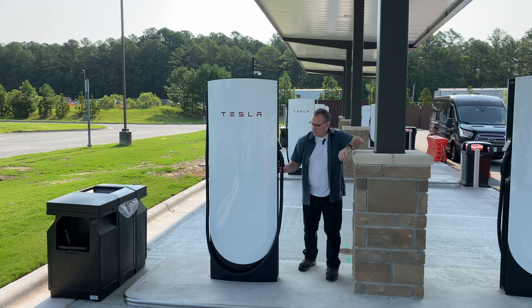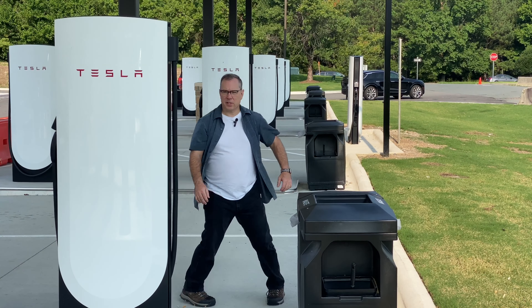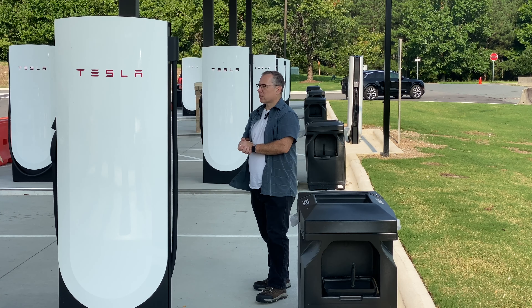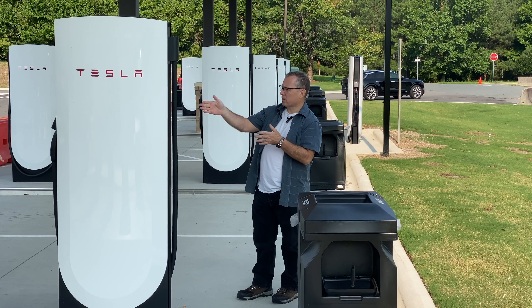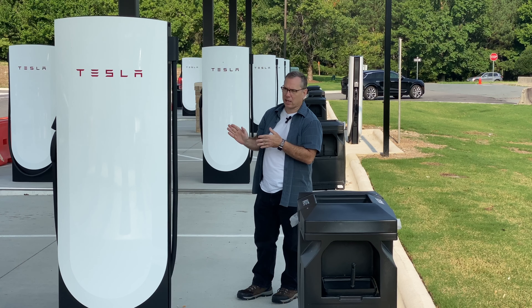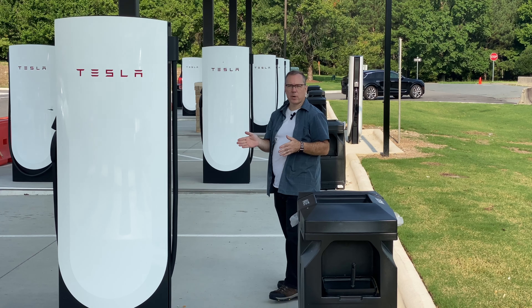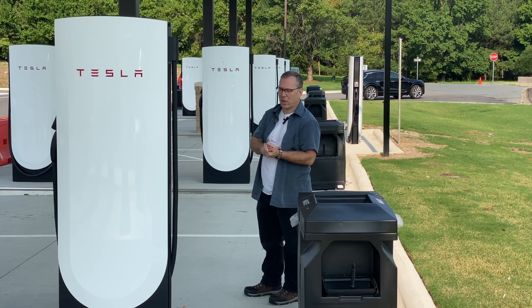This is a Magic Dock station that has both the J3400 handle as well as the built-in adapter for CCS1 cars. This is a rather unique configuration for a Tesla Supercharger station where these pedestals are side-by-side, allowing a Tesla to either nose in or back in, depending on which pedestal they're going to use. It also makes them accessible to non-Teslas that have charging ports in different locations.